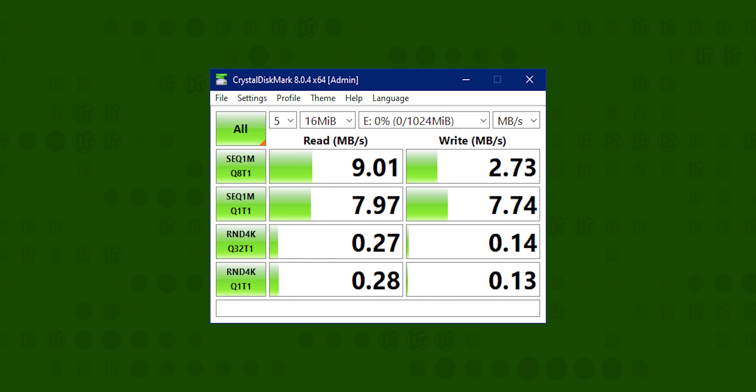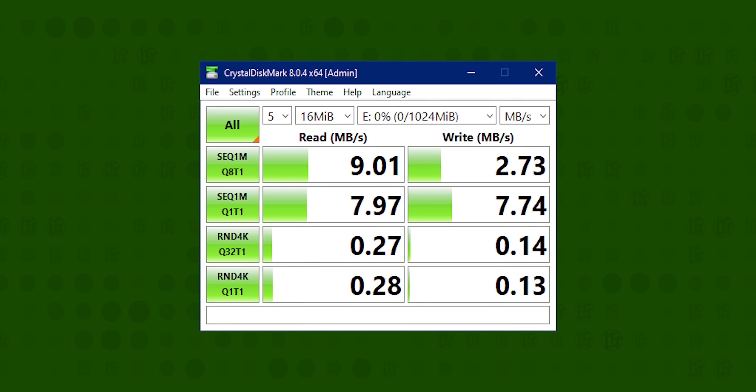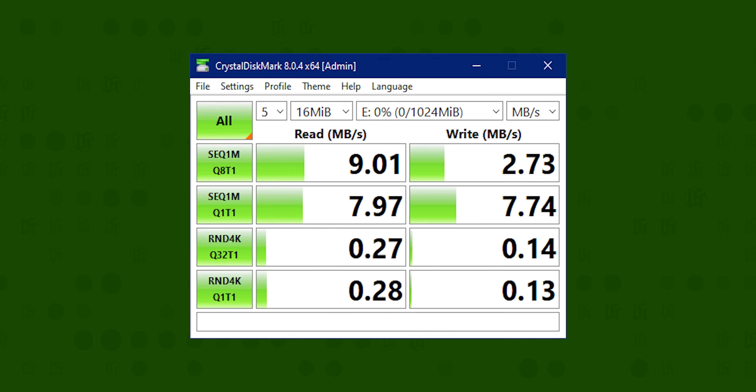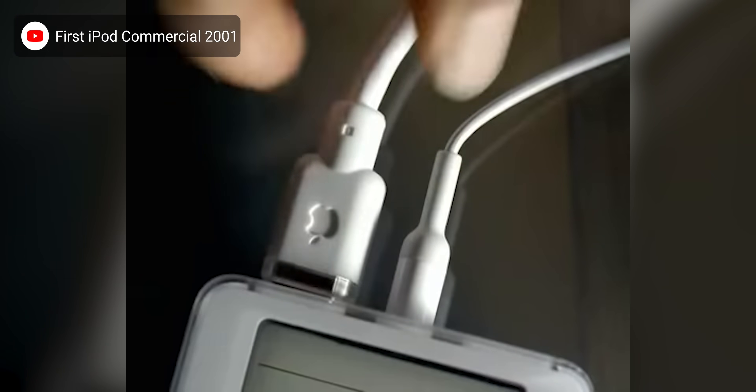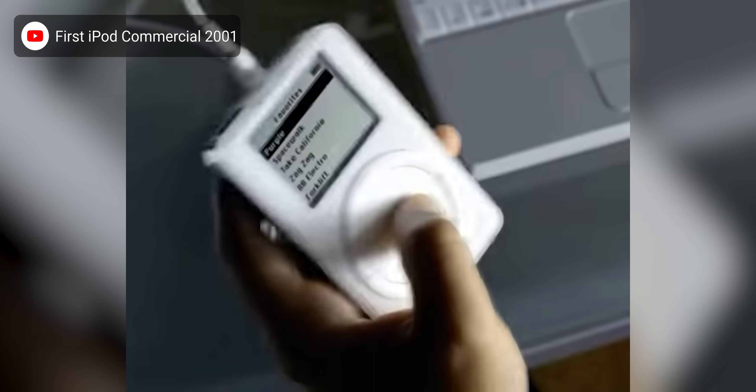Other manufacturers included micro drives in various media players and a couple of PDAs like Palm's Life Drive, but none had the longevity or cultural impact of the iPod. In our testing, the six-gigabyte Seagate drive was a significant improvement over previous generations, with sequential reads of up to nine megabytes per second and writes of up to 7.74. Random read performance fell off slightly, and random writes only managed about 60% of what we saw before.